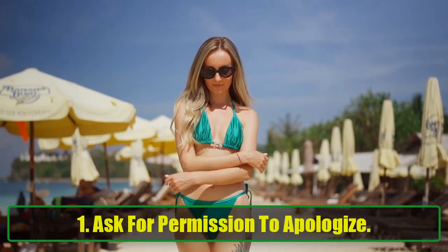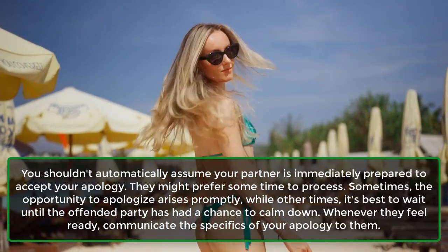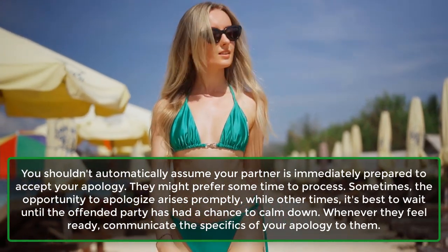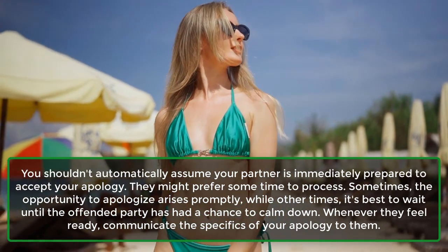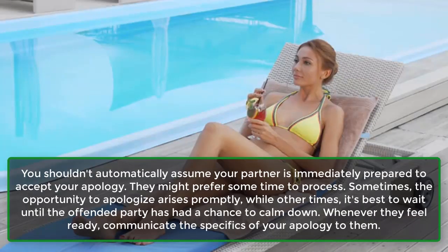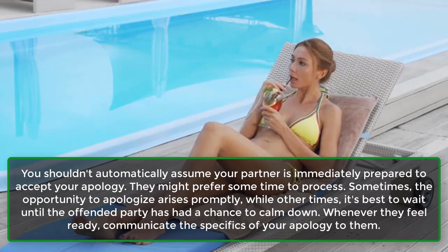Step 1: Ask for Permission to Apologize. You shouldn't automatically assume your partner is immediately prepared to accept your apology. They might prefer some time to process. Sometimes the opportunity to apologize arises promptly, while other times it's best to wait until the offended party has had a chance to calm down. Whenever they feel ready, communicate the specifics of your apology to them.